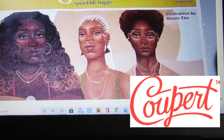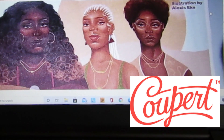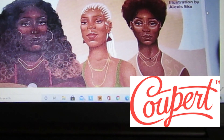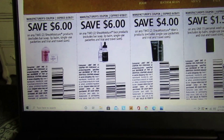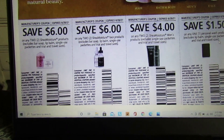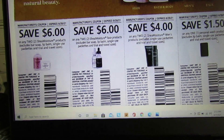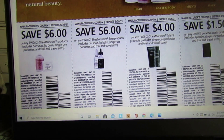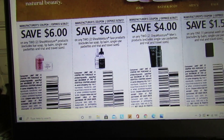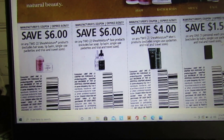Let's go ahead and get started. I'm going to start with the Save insert — this is going to come out June 13th. We have some Shea Moisture coupons to kick things off: $6 off two Shea Moisture products (excludes bar soap, lip balm, and single-use packets), and $6 off two Shea Moisture face products (same exclusions).